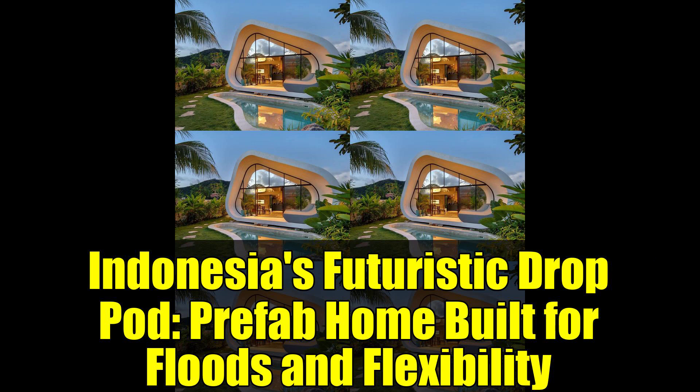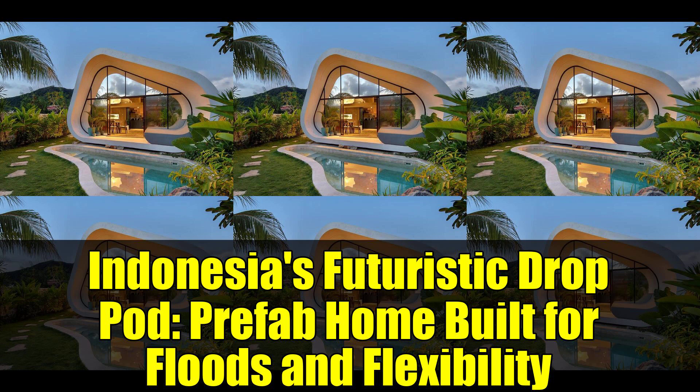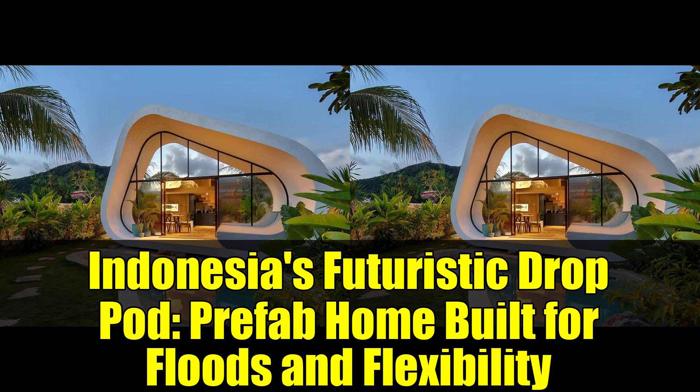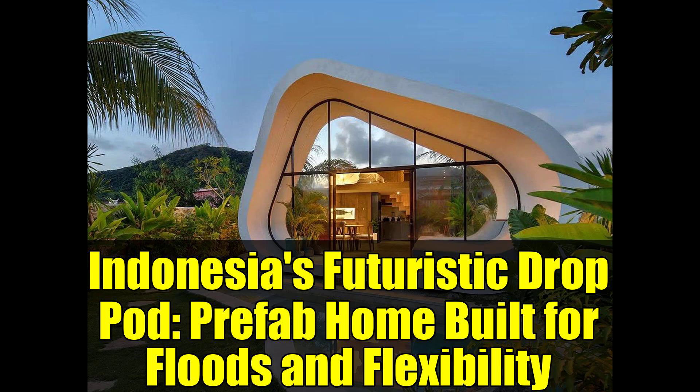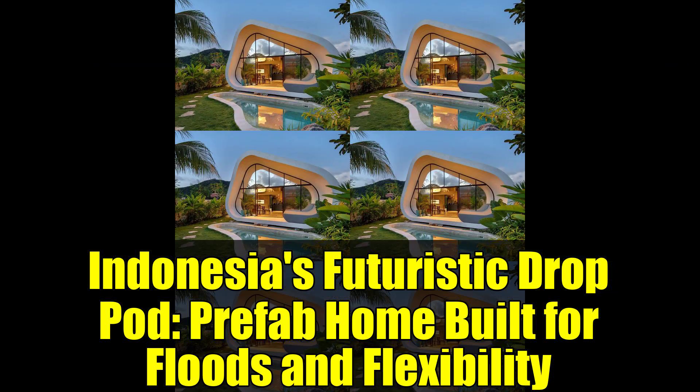This remarkable dwelling features elegant curves and purposeful lines, embodying a design philosophy that addresses a pressing global issue: how can we create housing that is versatile, resilient, and capable of withstanding harsh weather conditions?